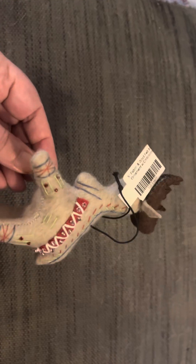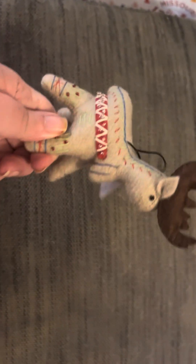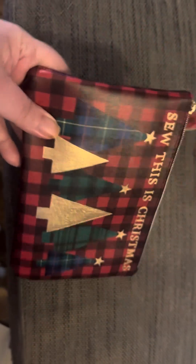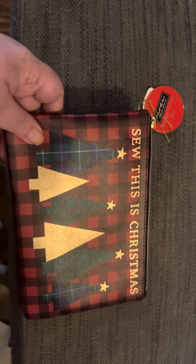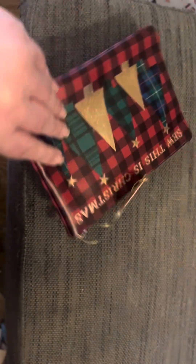I got this ornament at the Christmas shop. If you know me at all, you know I like rustic ornaments, and this isn't going to be perfect on my tree. I also bought this bag — I'm not sure why, but it's cute, so I'll do something with it.